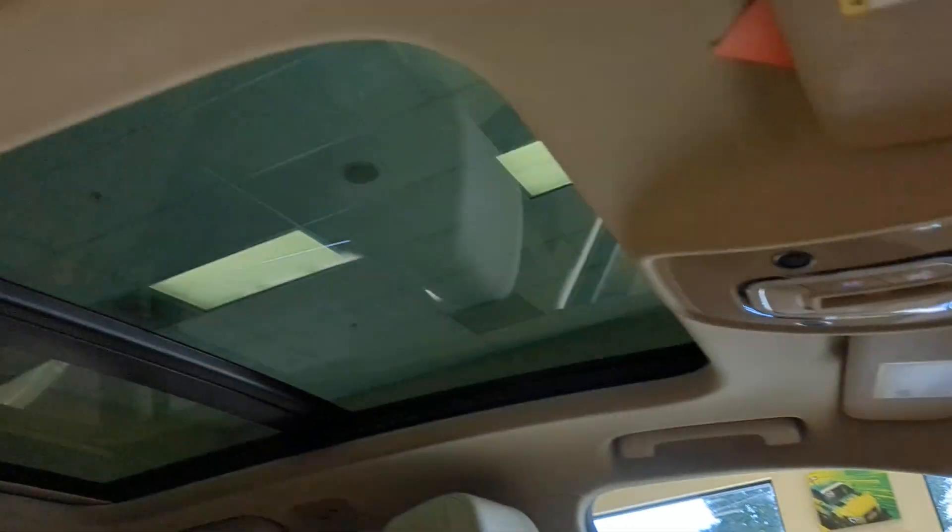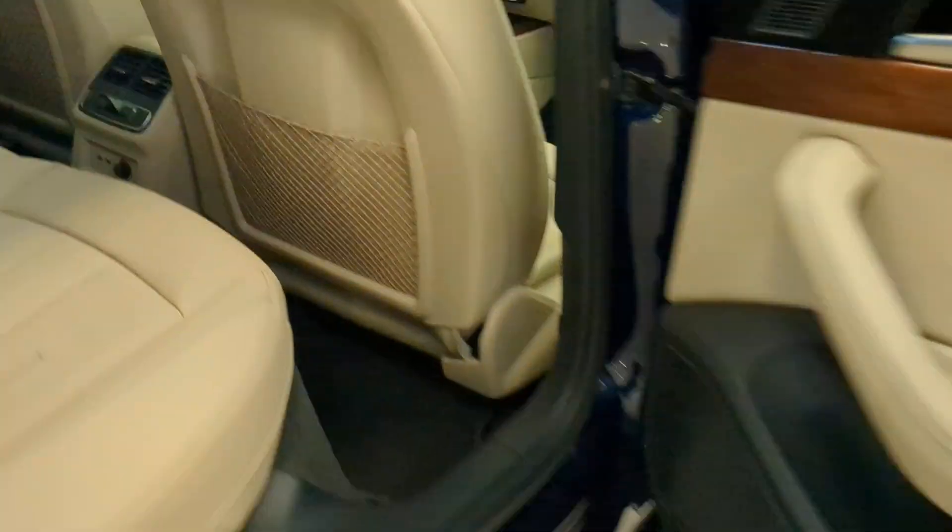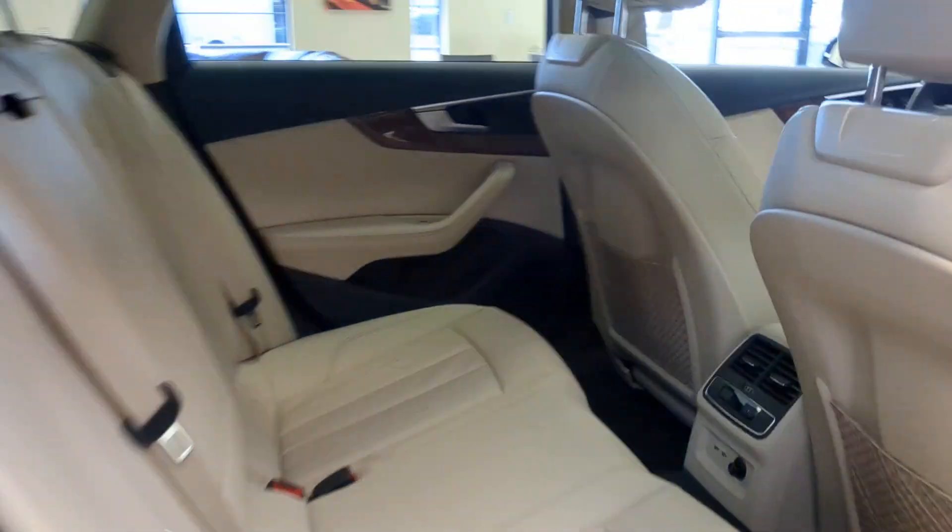This posh A4 Allroad delivers innovative tech, impressive handling, and all-wheel drive capability. Energize your drive in this impressively designed automobile.